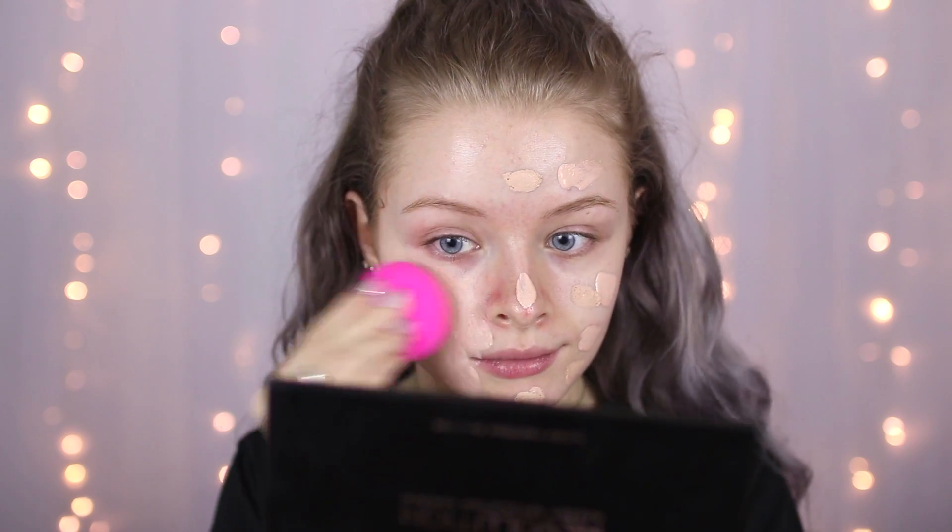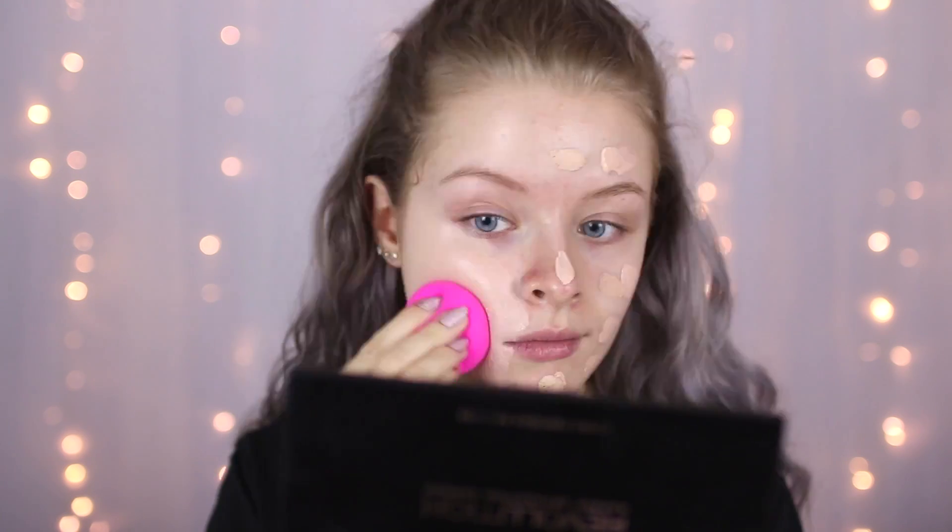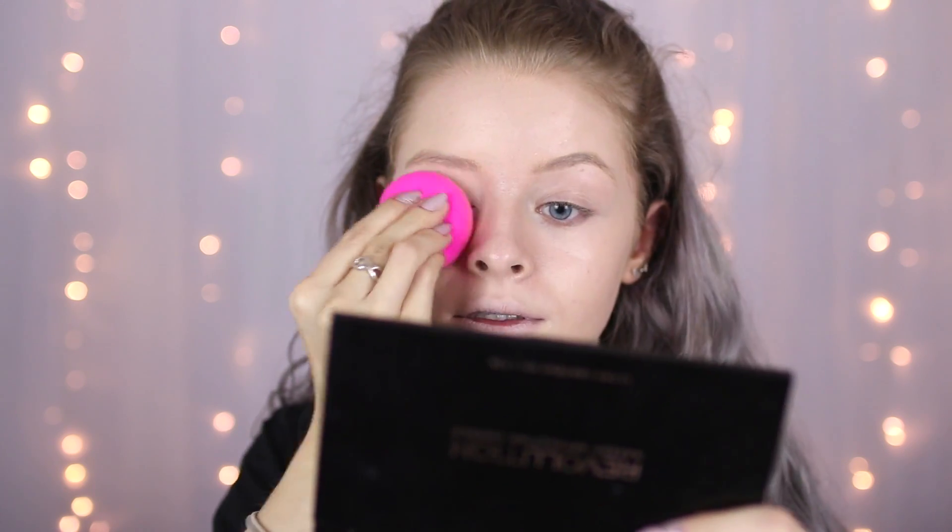I obviously couldn't do this video without a beauty blender. This is one of the official beauty blenders. I do actually love this — I think it's great, so thanks for the recommendation. Let's give this a go. This is some good coverage. Oh my god, I literally look like a ghost. Okay, so I'm really liking that. I know that I've gone over my lips and I look a bit creepy, but that looks really good.